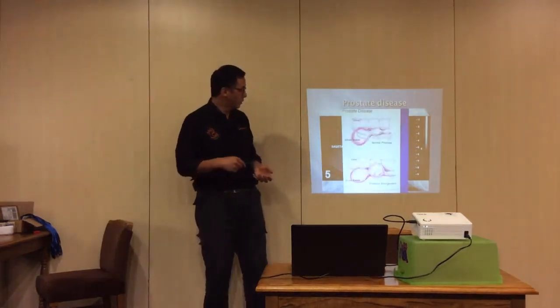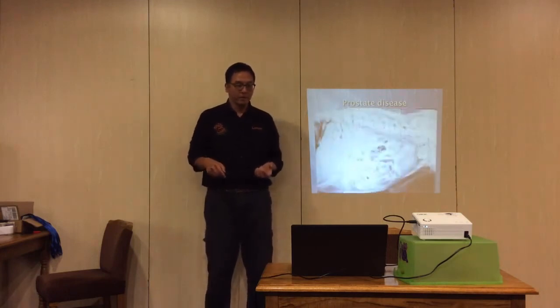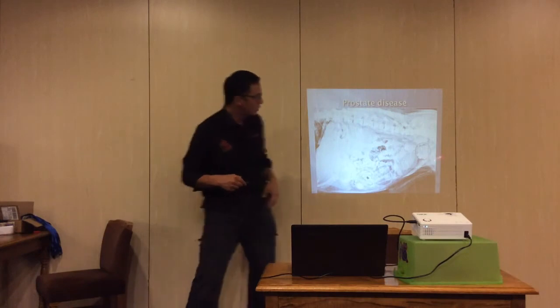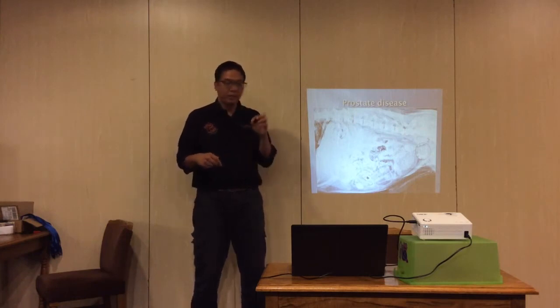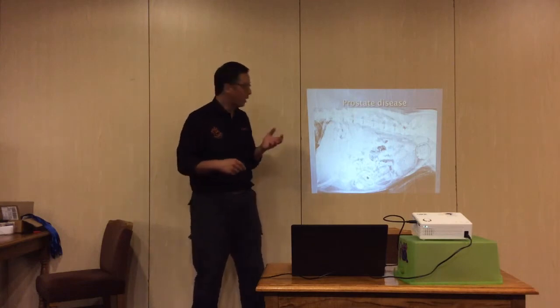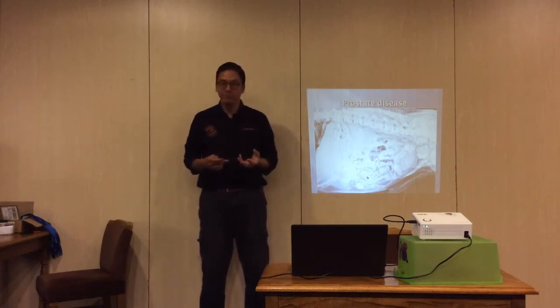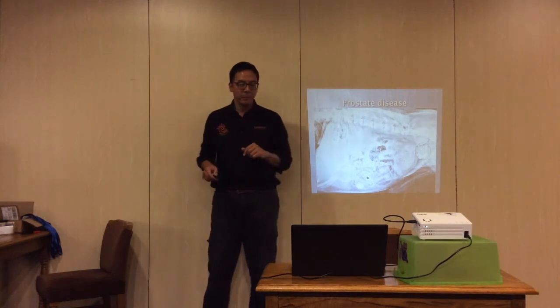A normal prostate sits between the bladder and the colon. This diagram illustrates what an enlarged prostate means clinically for the animal. What we're seeing on the x-ray is an intense whiteness almost like bone. Bone is white on x-ray because of calcium — but there shouldn't be calcium in the prostate unless it's a particular cancer called carcinoma, which produces calcium. That is where the prostate is, so that abnormal white density indicates carcinoma.